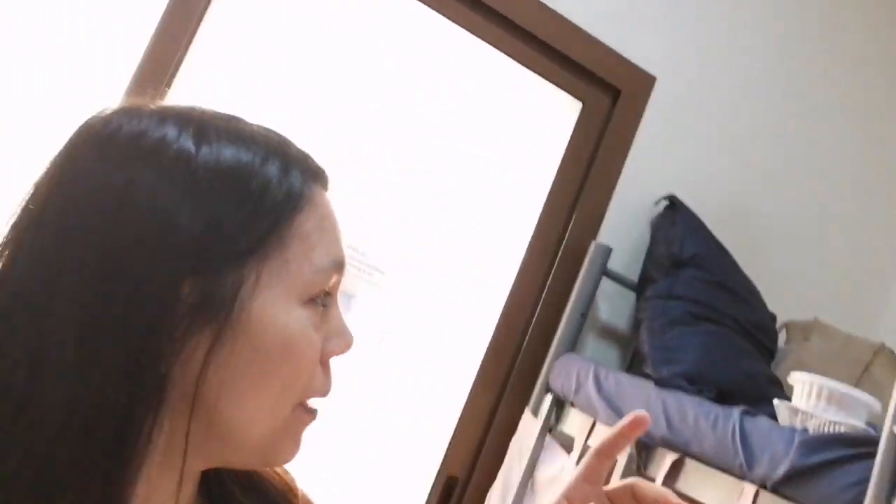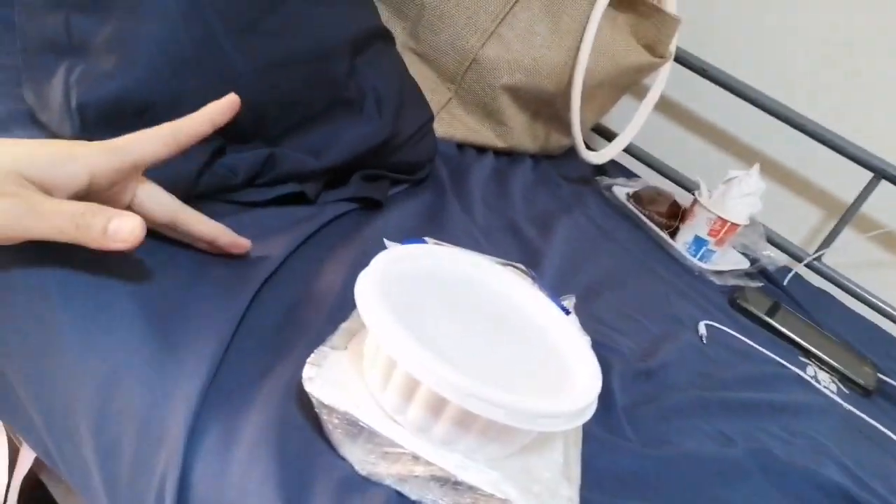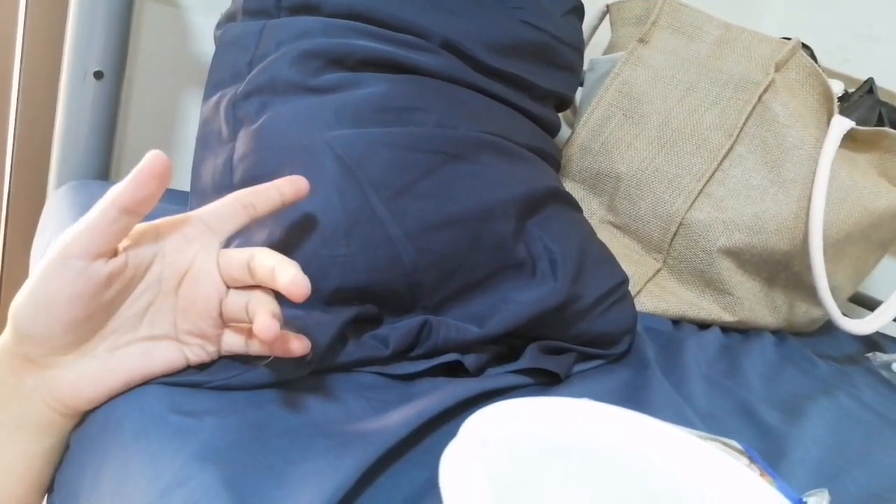Ang bed ko pa pala. Ito yung bed ko. Ito, meron na din ang food — ayan yung breakfast ko kanina. Isang cellphone, iyan bag, bag na brown — ano yan? Welcome set! Galing sa maids.cc. Lahat nandiyan — mga shampoo, sabon. Ay, walang shampoo pala, sabon lang.